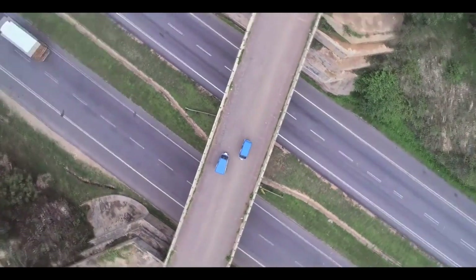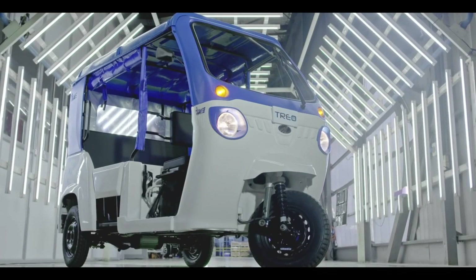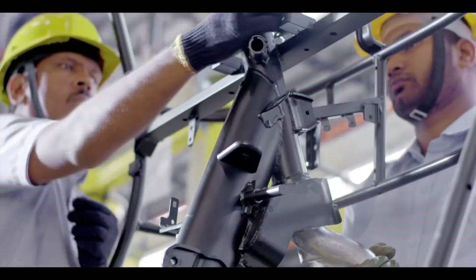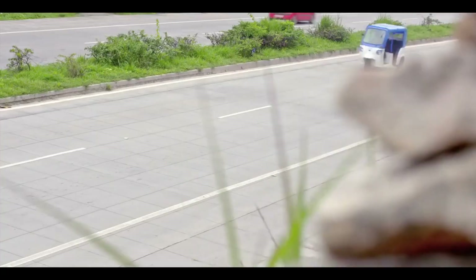Another interesting highlight of the Mahindra Treo 2.0 is that it features a solar roof that can increase the range of the vehicle by 26 to 30 kilometers in just 4 hours. The Treo electric auto offers a top speed of 45 kilometers per hour.